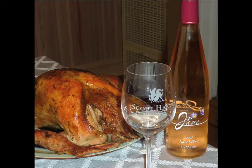The Riesling and the Rose are both wines that will also go throughout the meal. They have great acidity, and for those people who aren't red wine drinkers, it's a perfect wine for turkey.